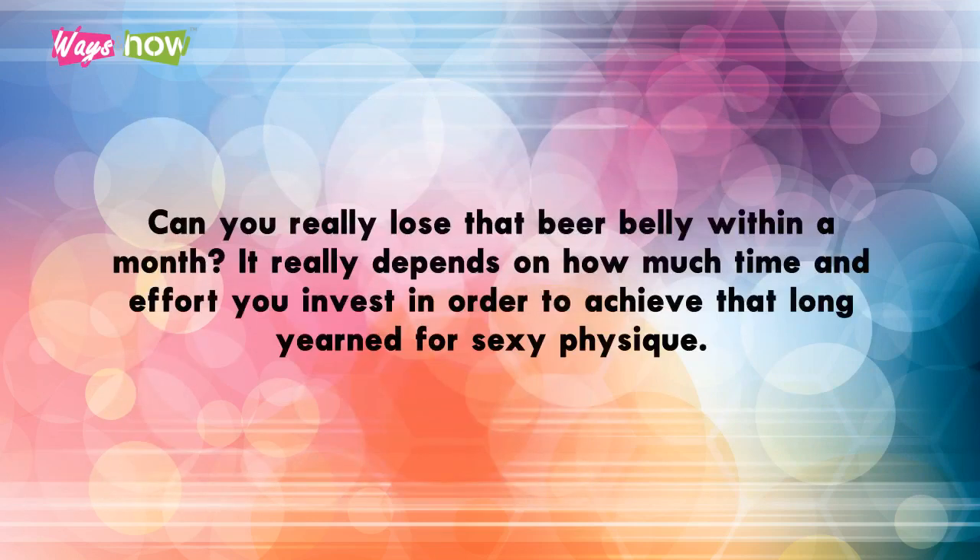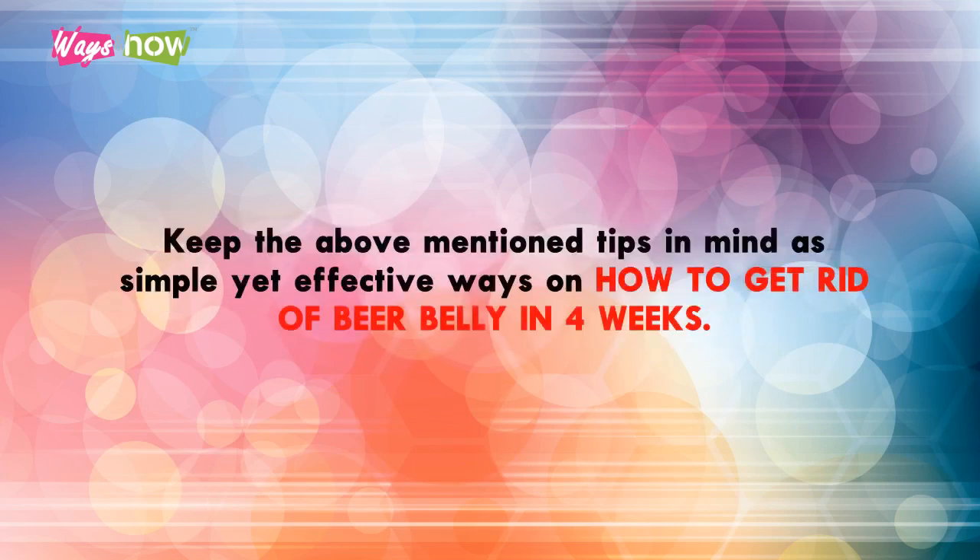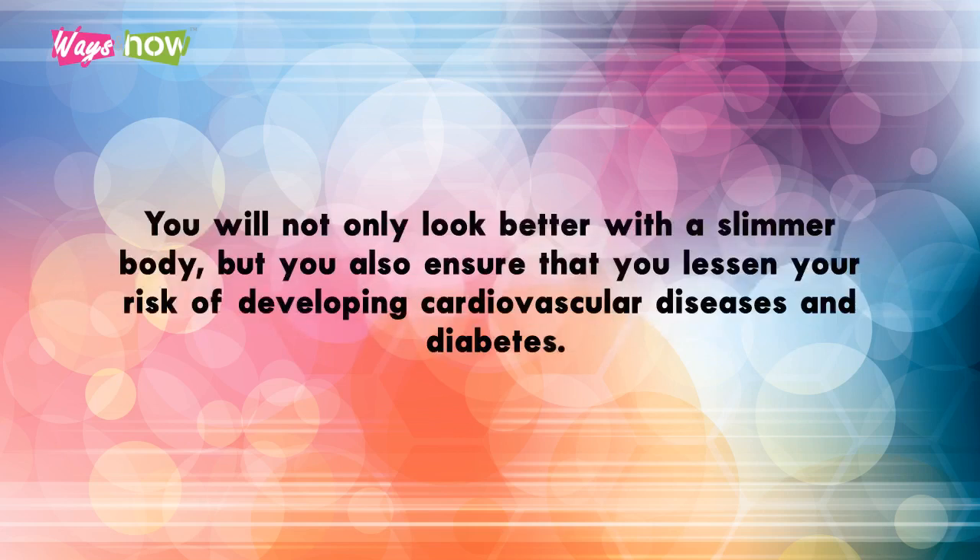Can you really lose that beer belly within a month? It really depends on how much time and effort you invest in order to achieve that long-yearned-for physique. Keep these tips in mind as simple yet effective ways to get rid of beer belly in four weeks. You will not only look better with a slimmer body, but also lessen your risk of developing cardiovascular diseases and diabetes.